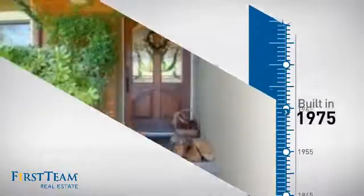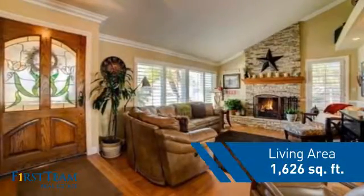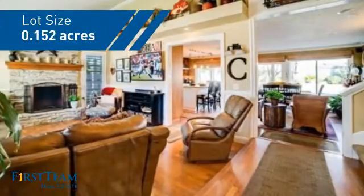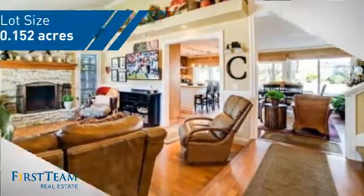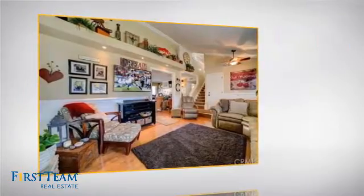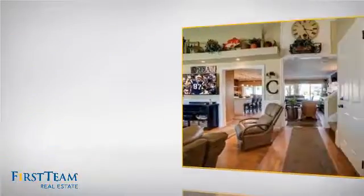This property was built in the late 70s and features over 1,600 square feet of space, giving you a spacious layout to play host or kick back and relax after a long day. Inside you'll find four bedrooms, so everyone has a private space to come home to, as well as two full bathrooms.